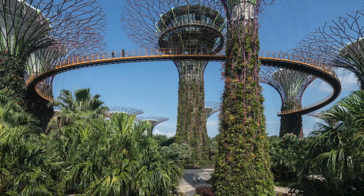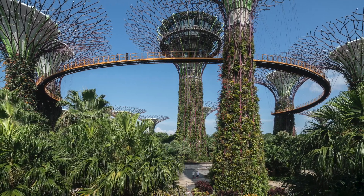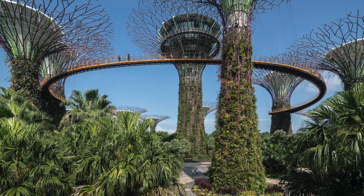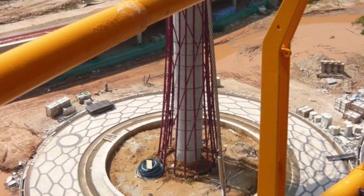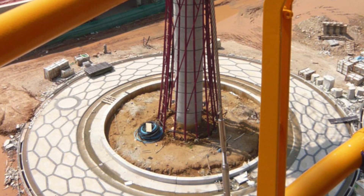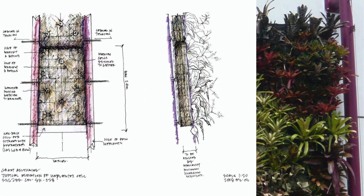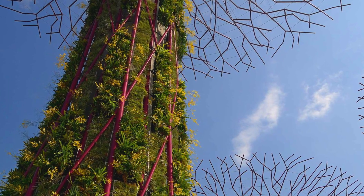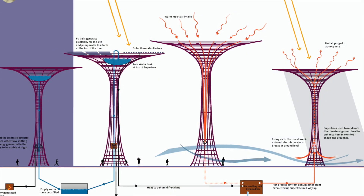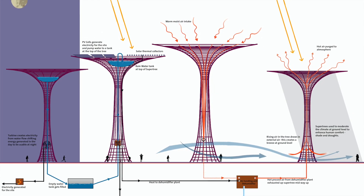The supertree comprises four major parts created by structural engineers Atelier 1, with Atelier 10 as environmental engineers: the reinforcement concrete core trunk, a steel frame attached around the reinforcement concrete core, planting panels installed on the trunk for the living skin, and the canopy, where 11 supertrees have photovoltaic cells to harvest solar energy.